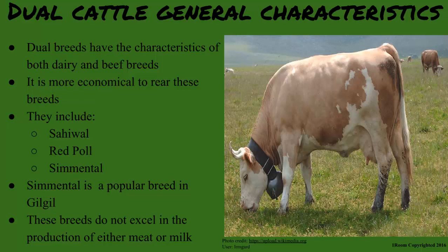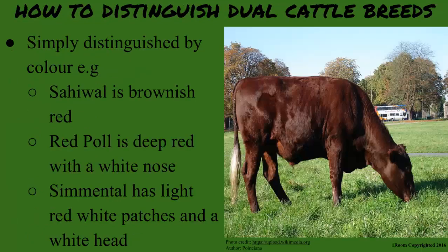Simmental is a popular breed reared in Gilgil. However, they do not excel in the production of either product — that is, meat or milk. You can simply distinguish them by color. For instance, Sahiwal is brownish red. Red Poll is deep red with a white nose. While Simmental has light red white patches and a white head.